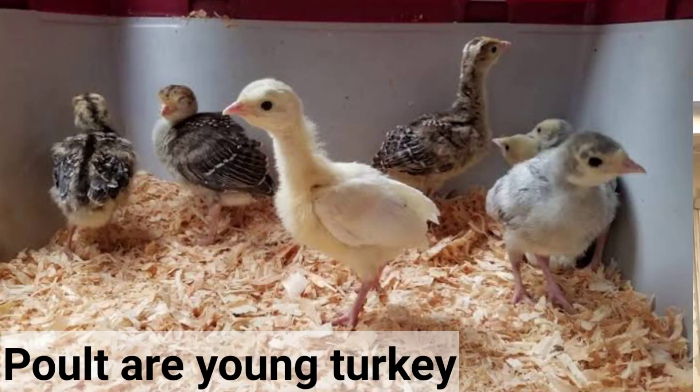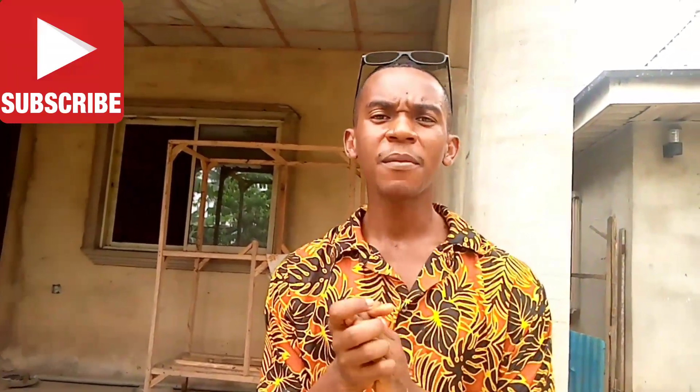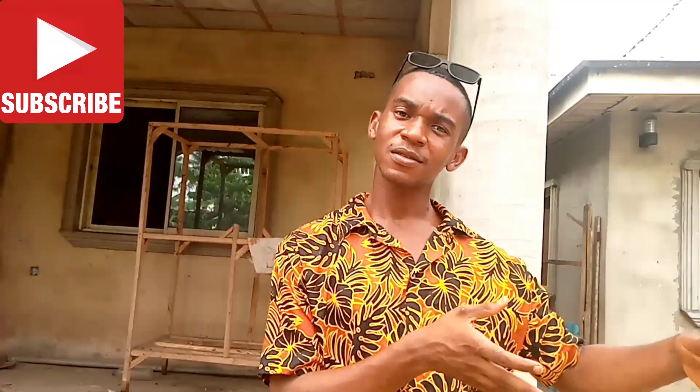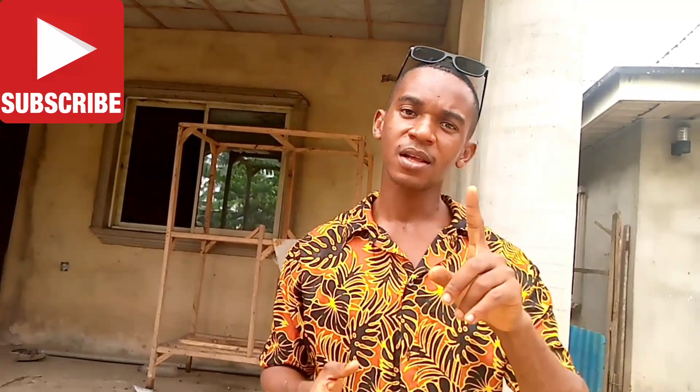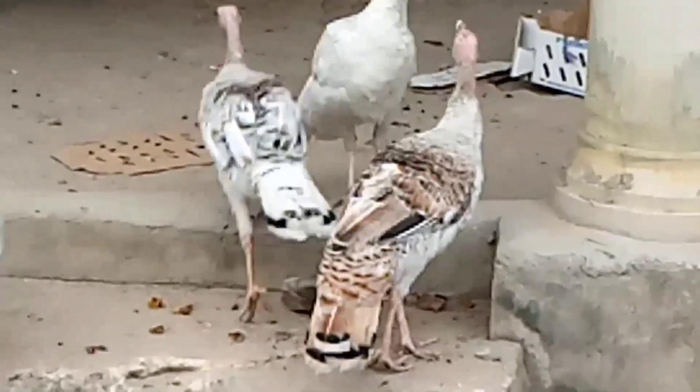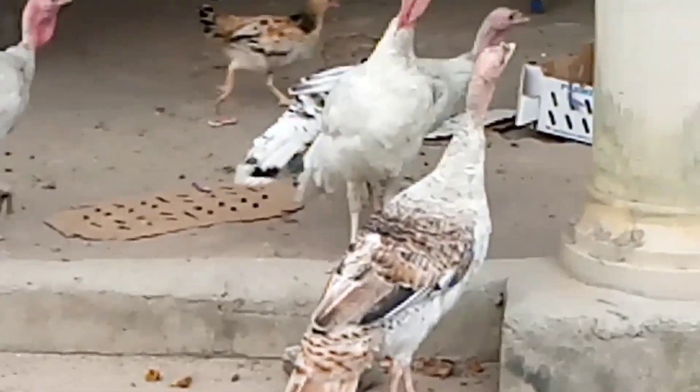You can get a small poult and raise them to adults, or you can get a grower, or you can get an adult. In turkey farming, you need males and females — you can decide to get one male and four females, or two males and six or eight females.